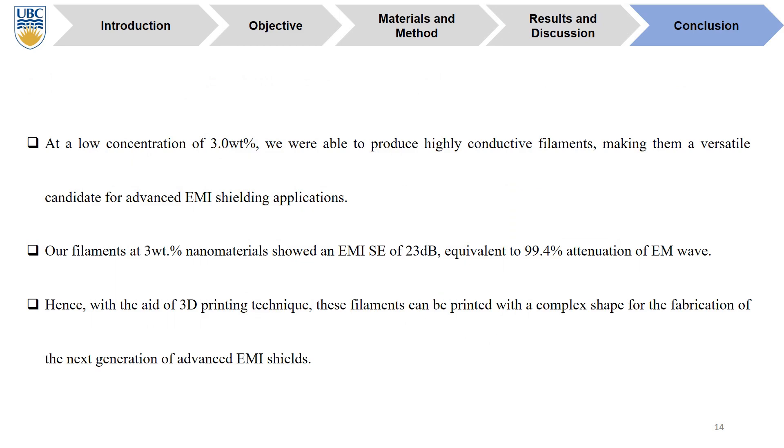To wrap up this project, at a low concentration of 3 weight percentage, we were able to produce high-conductivity filaments, making them a versatile candidate for advanced EMI shielding applications. Our filaments at 3 weight percentage nanomaterials show an EMI SE of 23 dB, equivalent to 99.4% attenuation of EM waves. With the idea of 3D printing techniques, these filaments can be printed in complex shapes for the fabrication of the next generation of advanced EMI shields.